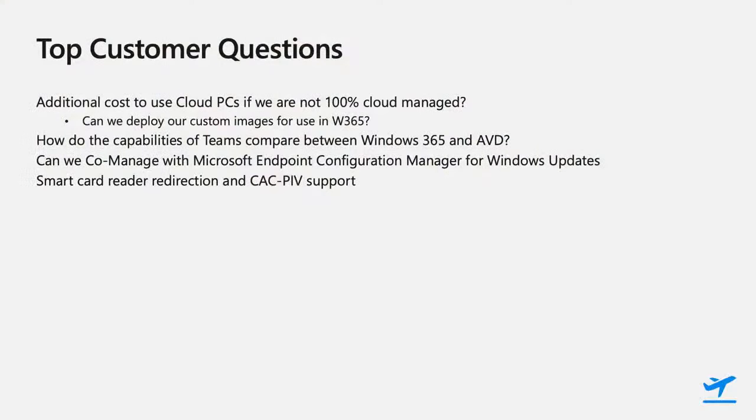Can we co-manage with Microsoft Endpoint Configuration Manager for Windows updates? One of the themes throughout this session is simplicity — enabling users and administrators to use the tools and experiences they already know. The way that Endpoint Configuration Manager is used for physical devices translates directly into how to manage Windows 365 cloud PCs, whether in the commercial cloud or in the government cloud.